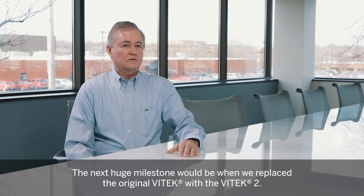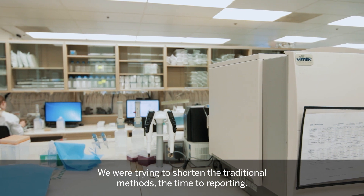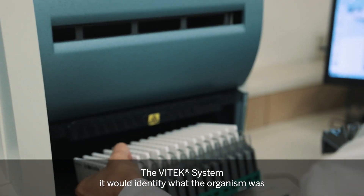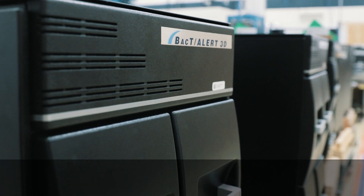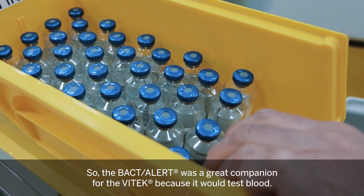The next huge milestone would be when we replaced the original Vitek with the Vitek 2. We were trying to shorten the traditional methods of time to reporting. In the end we're looking for improved patient outcomes. The Vitek system would identify what the organism was and then also identify what the antibiotic and concentration.